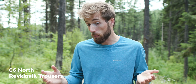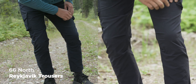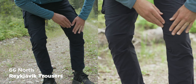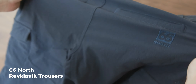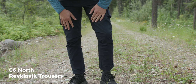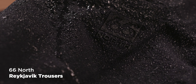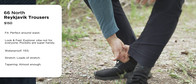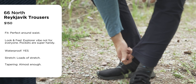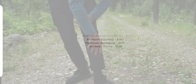66 North always does a good job nailing colors — they have a fashion vibe as a brand. The Reykjavik has a similar fabric to the Esja, with thin lines that look like jeans from far away. They have a ton of stretch, even more than the Esja. They're also water repellent — good for light rain. For tapering, they're almost enough but still a little too wide at the bottom. Price is $150, which is among the most expensive in the whole review.